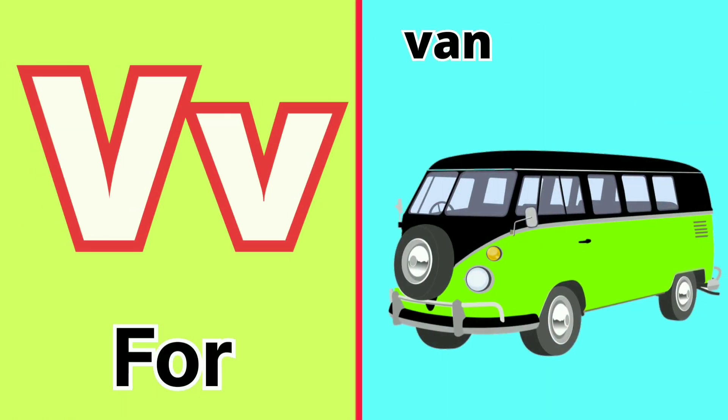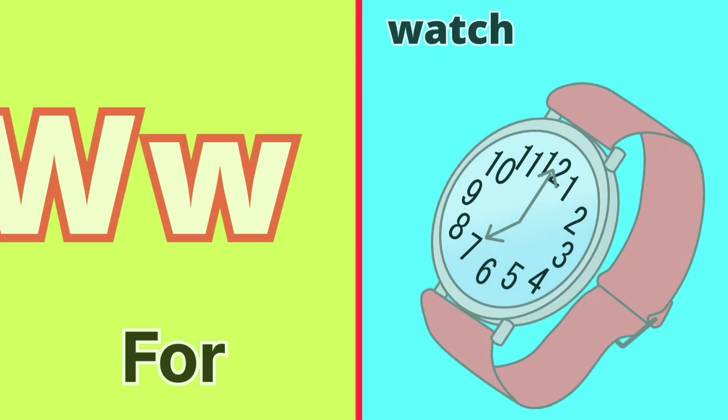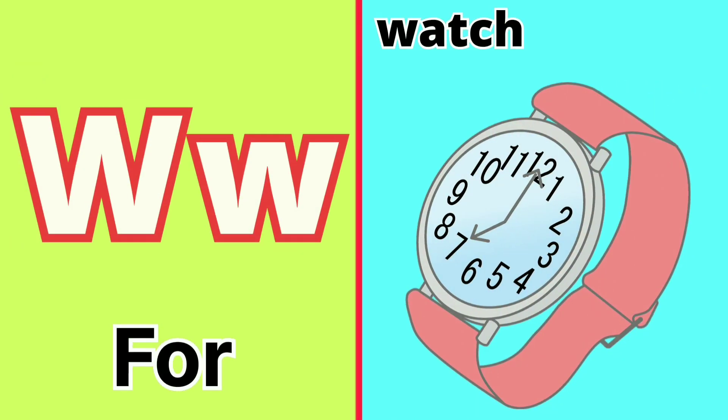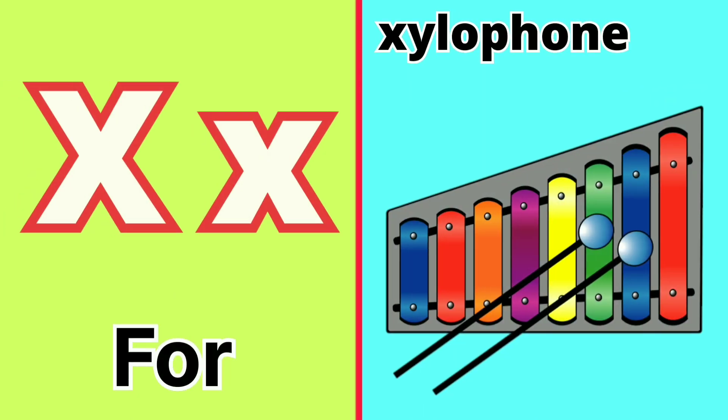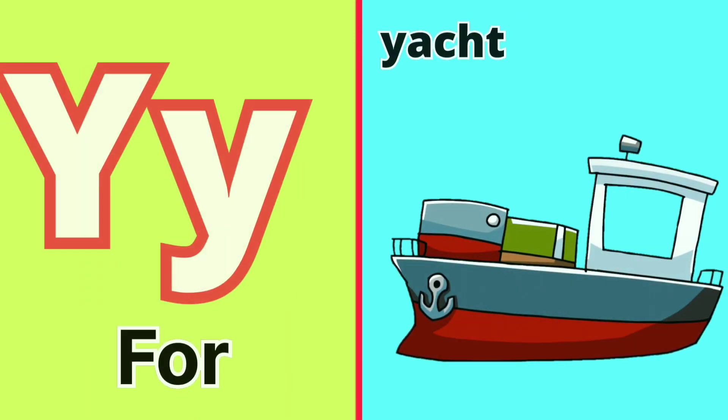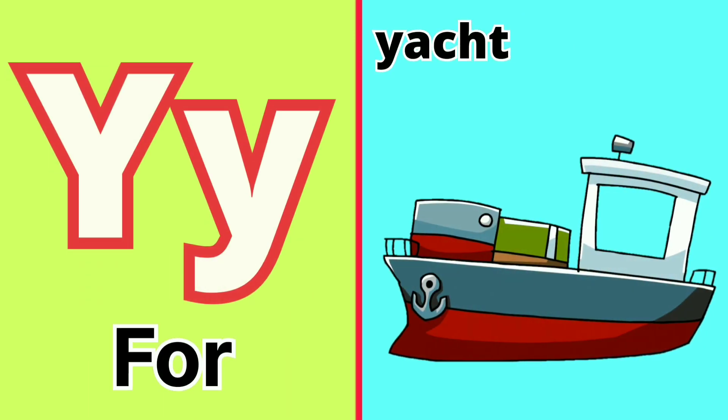V for Van, W for Watch, X for Xylophone, Y for Yage.